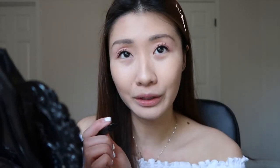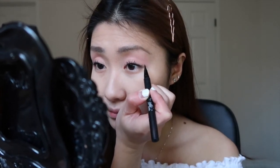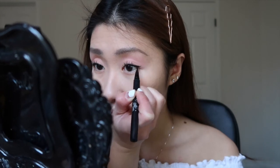It really depends on my mood — sometimes I just stop here for my eyes, and other times I like to wing it out a little. For the sake of this video, I am going to wing my eyeliner out. I just do a baby upside-down triangle — a very soft and simple wing for everyday.